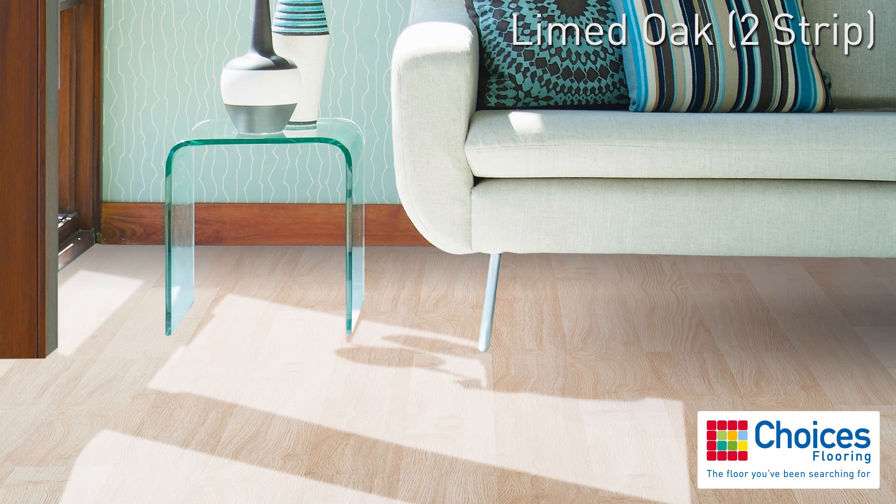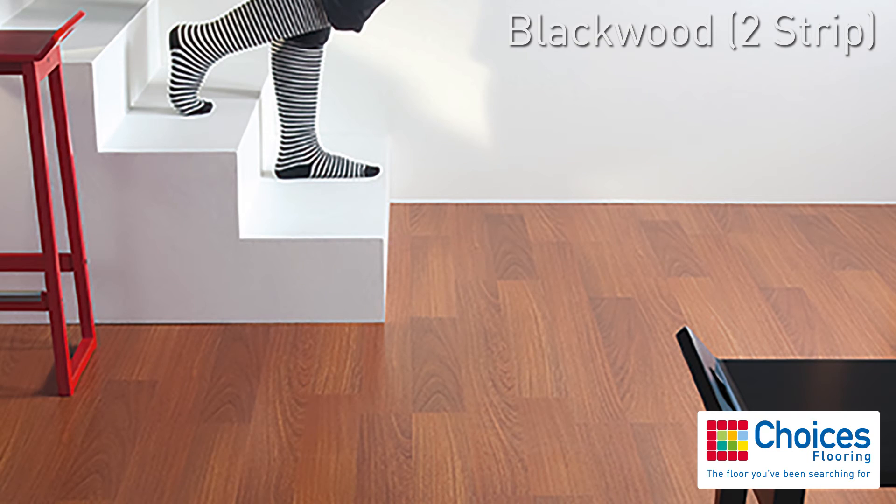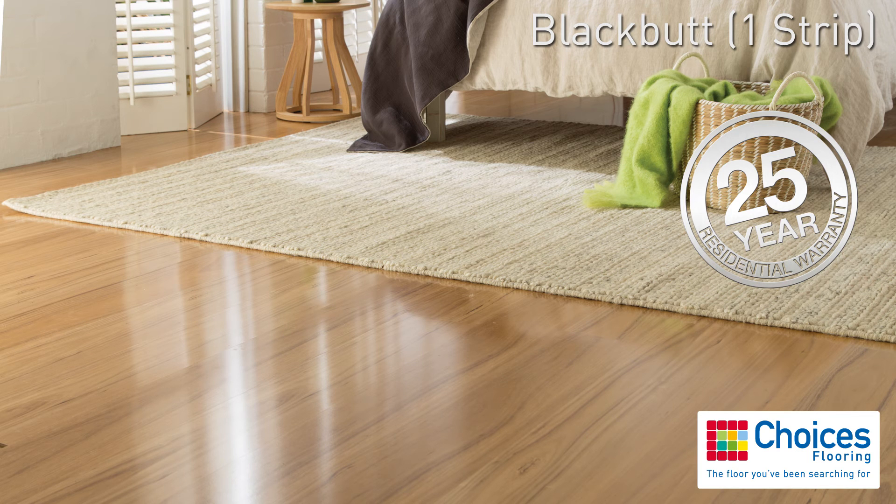Replicating timber flooring square edge, Plantino Laminate has the authentic timber look to create instant style in your home. Plantino Laminate 1 strip is protected by a 25 year residential guarantee.